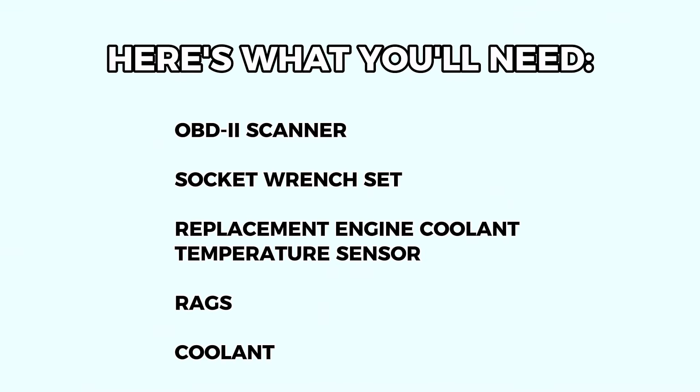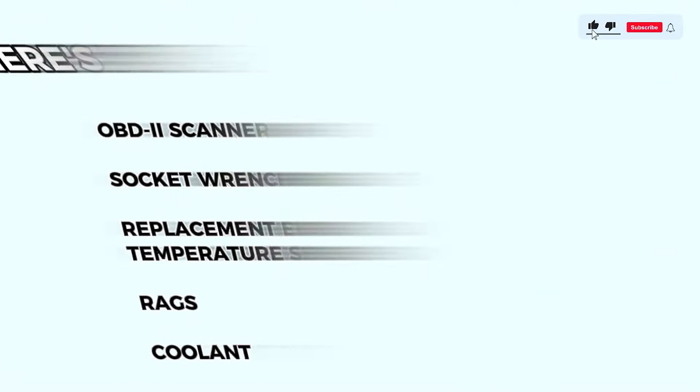You'll need an OBD2 scanner — optional but helpful — a multimeter, a socket wrench set, a replacement engine coolant temperature sensor (consult your car's manual for the right part), rags (optional), and coolant if you plan to top up or flush the system.